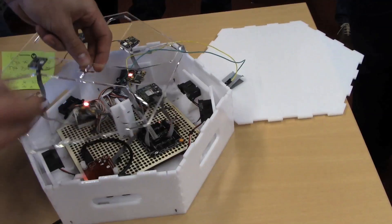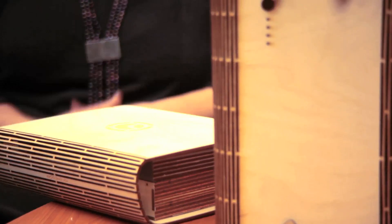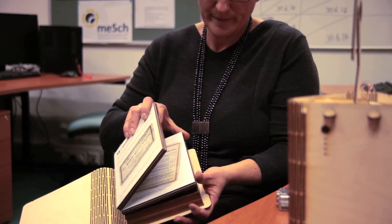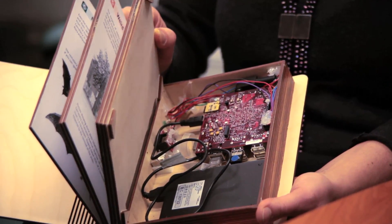We do this by using digital technology that we embed inside normal looking objects like the book, and use sensors and actuators to create the feeling of interactive objects.